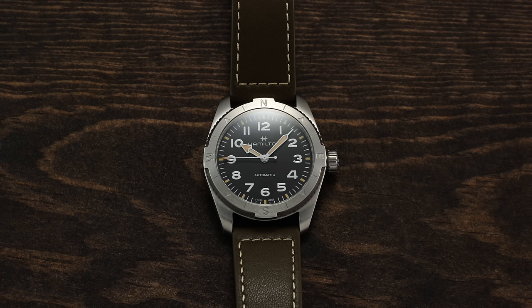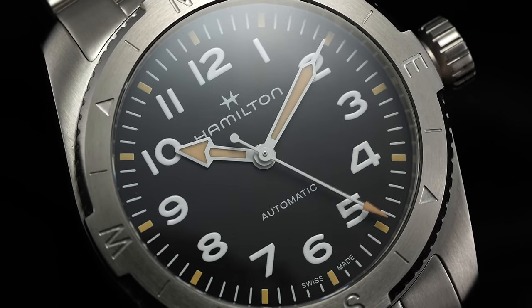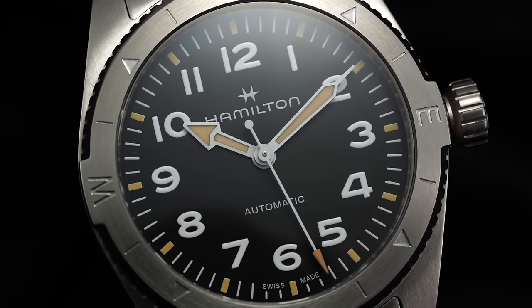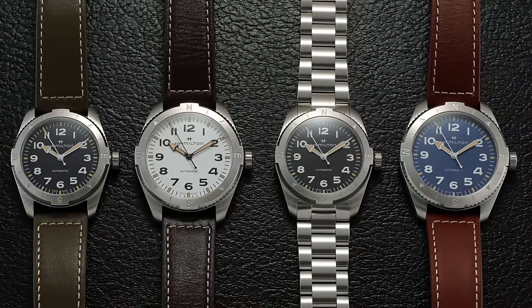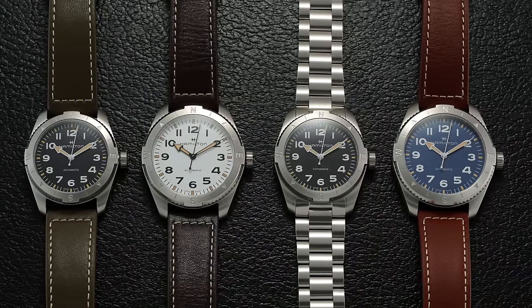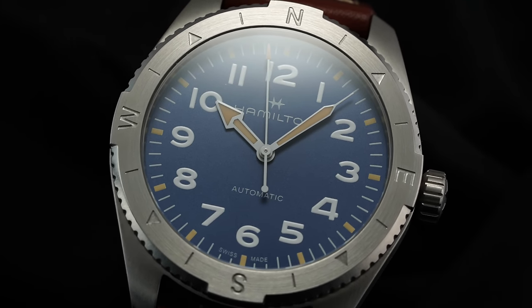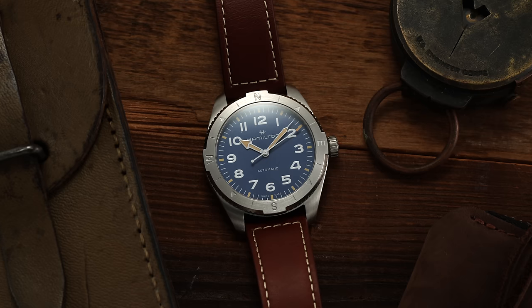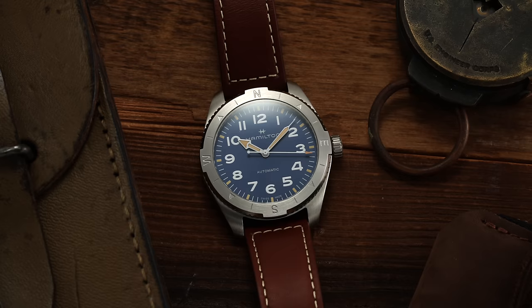Our next watch is another elevated automatic Khaki Field to consider, and is actually brand new for this collection — the Khaki Field Expedition. This comes with a cleaner non-date dial format compared to many Khaki Fields, while also including a bidirectional rotating bezel with compass markings to allow for wayfinding capability. Coming in two case sizes — 37mm and 41mm — the Expedition is a bit of an outlier in its visual design that might appeal to anyone looking for an outdoorsy sports watch from Switzerland. Powered by the H10, capable of 100 meters of water resistance, and priced in the vicinity of $1,000, it's a framework I could see the brand building on in the future with different bezel styles.